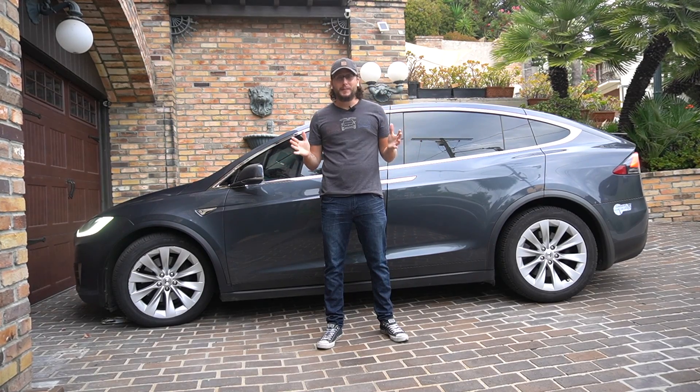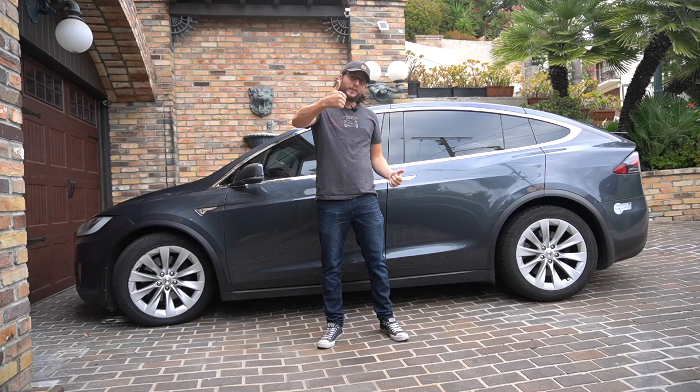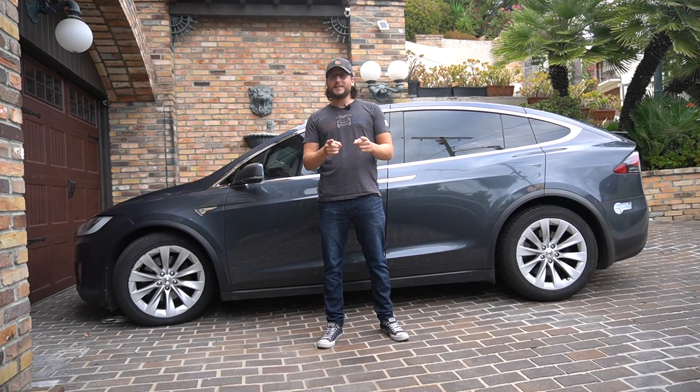That's it for this episode of the High Mileage Tesla Model X. Thanks a lot for watching — please give us a thumbs up if you liked the video, hit that subscribe button, and we'll see you next time.